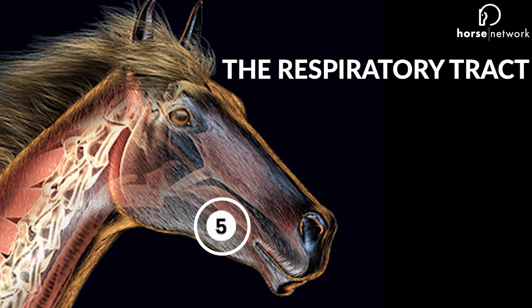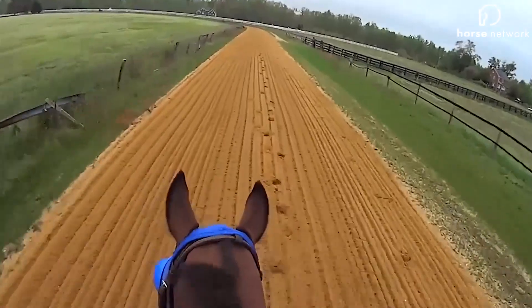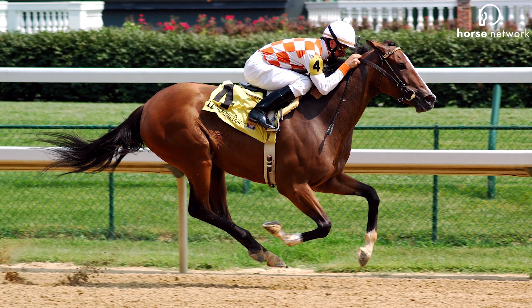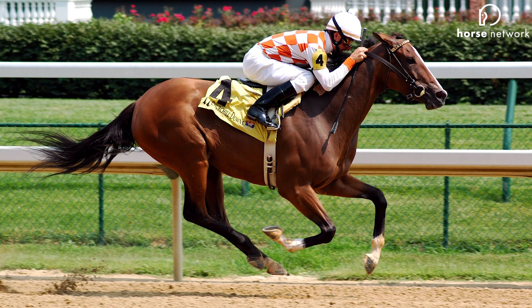Number five: the respiratory tract. Air intake fuels the whole process. The upper respiratory tract is one of the first things you evaluate when considering a Thoroughbred's potential, and is constantly monitored throughout their career. And that's what makes Thoroughbreds one of nature's fastest, strongest, and grittiest animals.